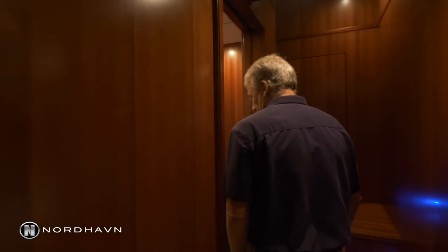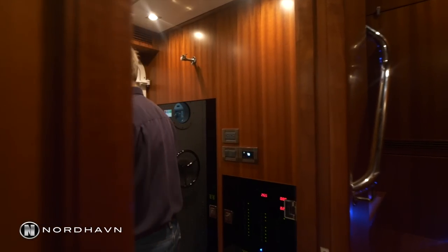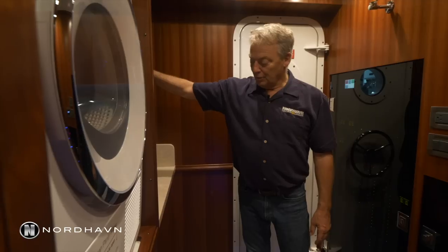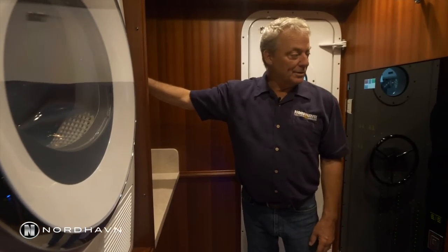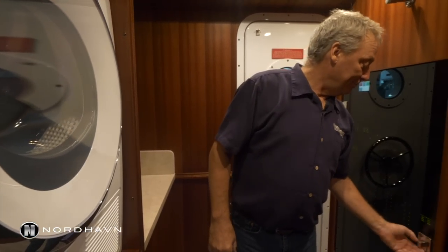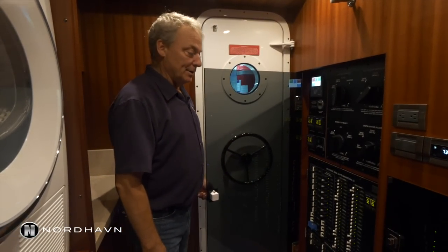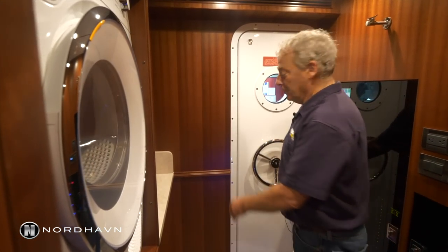Stepping into the laundry room, we've got a separate washer-dryer stacked, great storage for all your equipment and laundry supplies, and the breaker panels for the entire boat are housed in here. From here we go on to the engine room.